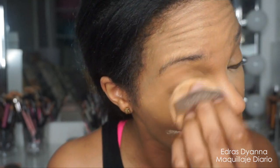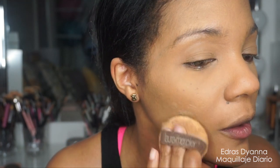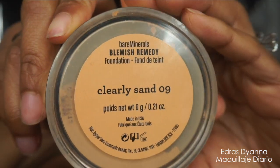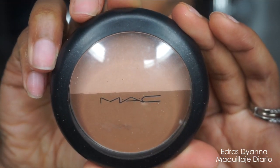Le voy a aplicar un poquito de polvo suelto de la marca Laura Mercier utilizando la motita que traía, que es perfecto para presionar el polvo alrededor de los ojos para que no se me pliegue durante el día. También voy a usar este polvo de Bare Minerals que es uno en contra del acné — lo uso para sellar toda la base y también me aporta un poquito de cobertura ya que la base de Fenty no es tan fuerte.